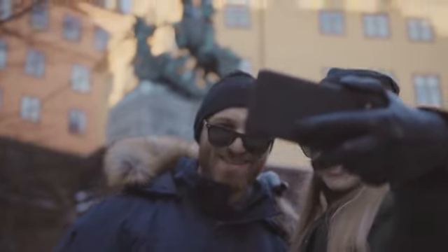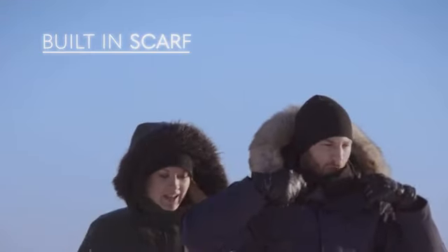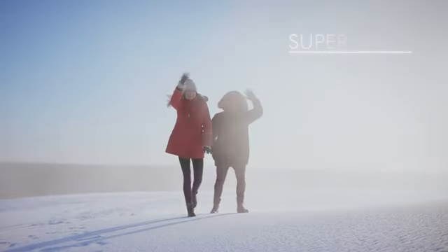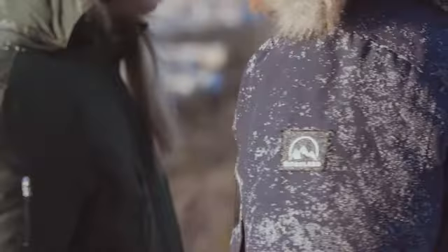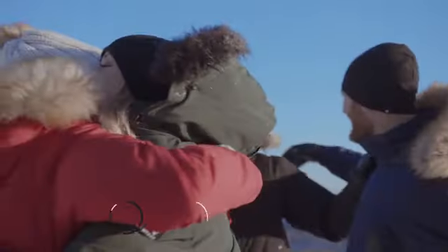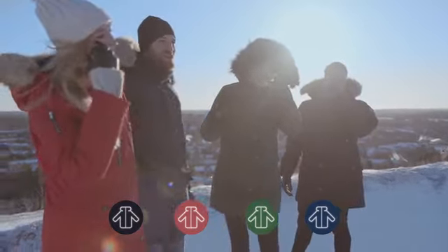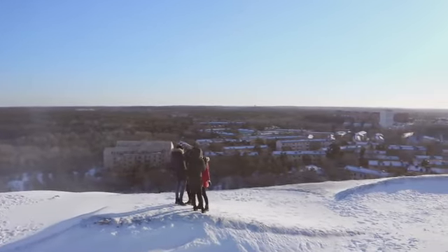Norland Parka is for both city lovers and explorers. It is made of comfortable and durable, top-quality materials that keep you warm and dry in any weather. Norland Parka comes in two different styles for men and two for women. Choose between black, red, green or blue. Its urban-inspired, stylish design is simply a must-have for the cold season.